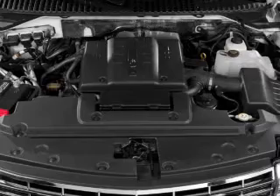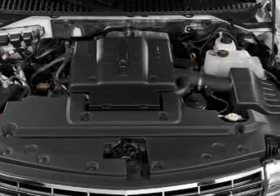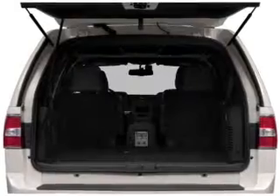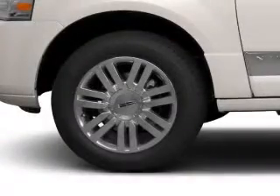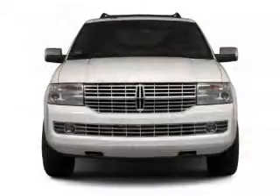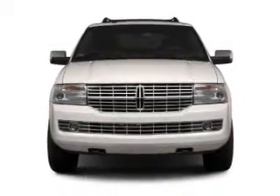Find your way easily with the included navigation system. Premium wheels give a more luxurious look. Savor your listening experience with the premium sound system. Brake safely with the anti-lock braking system. Indulge in the comfort of heated seats. There's nothing like a sunroof on a nice day.